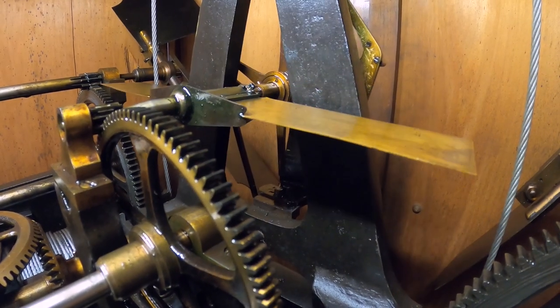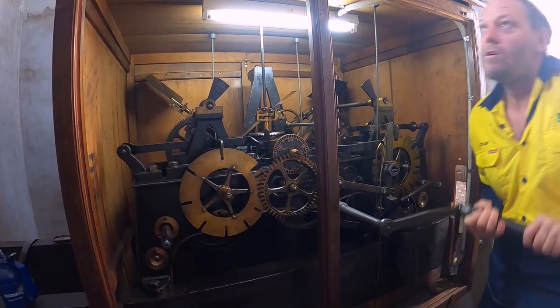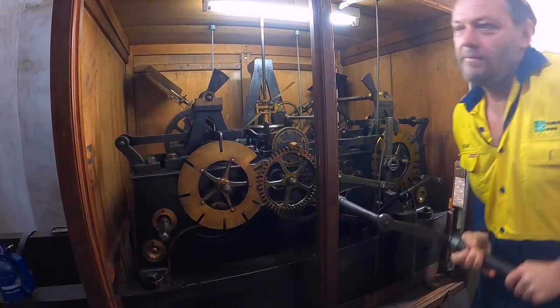It's like winding and starting out like an old car. You've got to wind three lots — one for the quarter bells, one for the clock bells, and one just for the clock itself to keep it going.